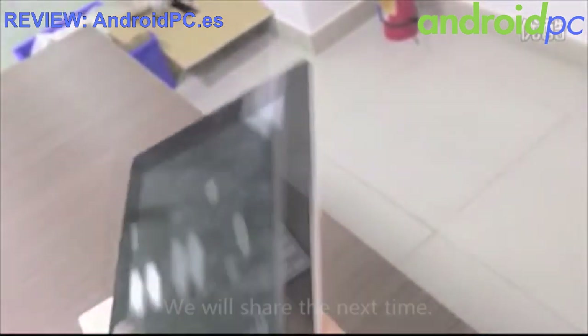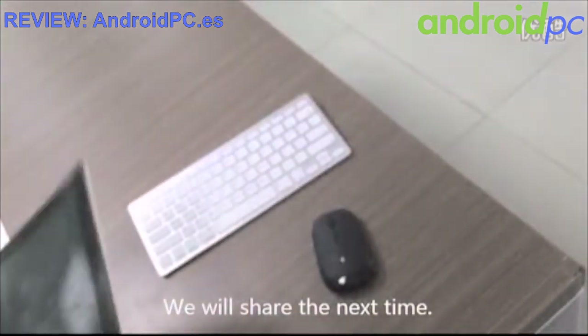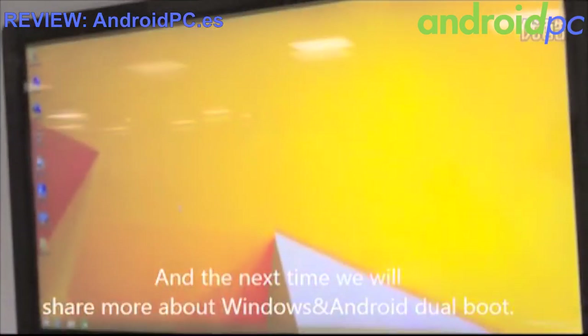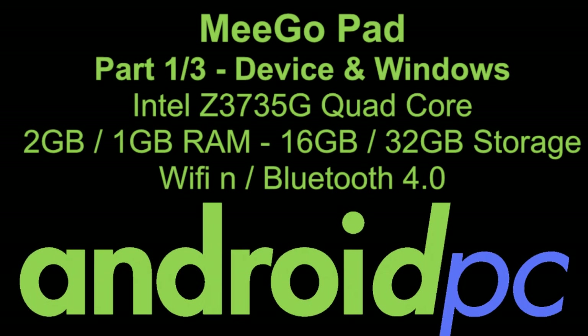You can also use a tablet or mobile phone to control this mini PC dongle through software — we have an app for it which we will share next time. Next time we will also share a video demonstrating the dual boot Android and Windows 8.1 functionality, showing the new features.